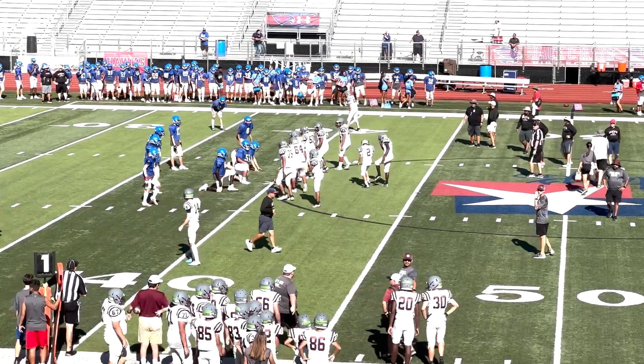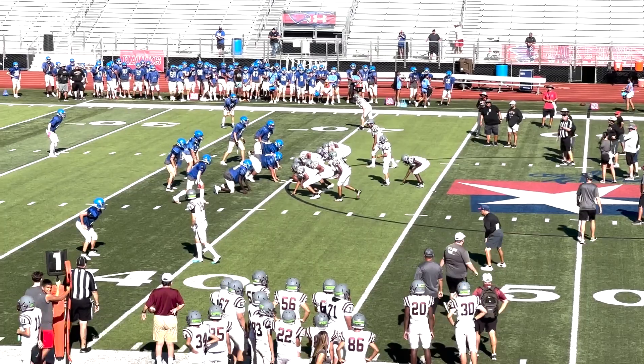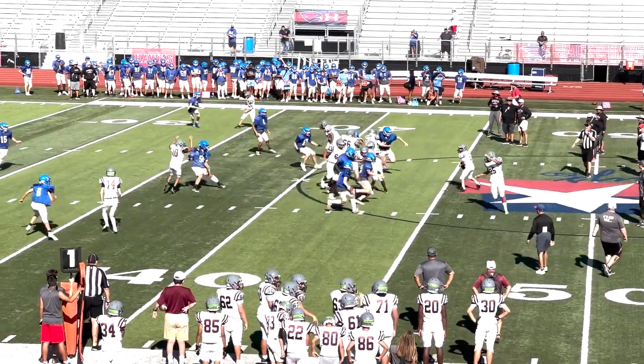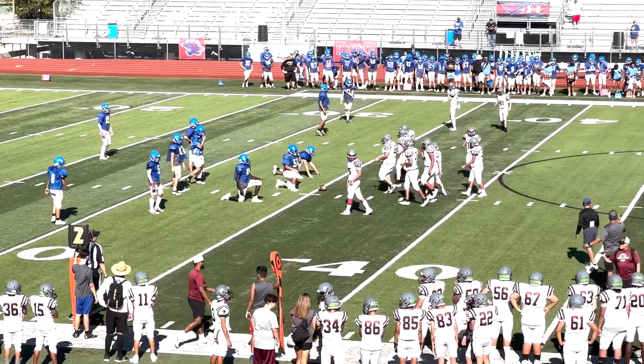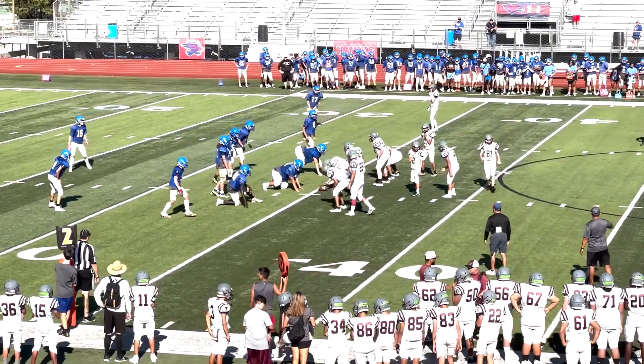So a 15-minute running clock is what each offense gets, and then they'll switch — run as many plays as they can. Set up at the 40, gonna throw this one all the way and connects that time on a stop route. The corner, number eight, with the tackle.